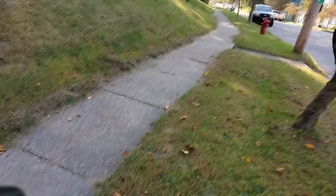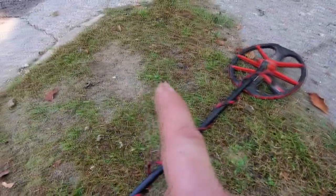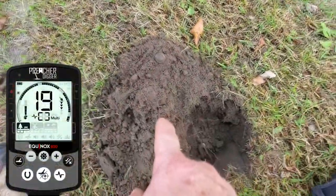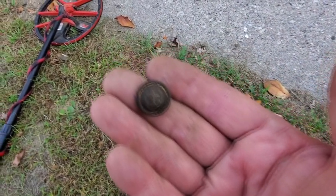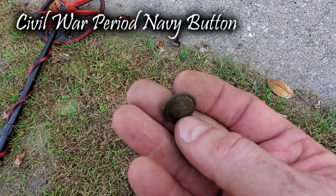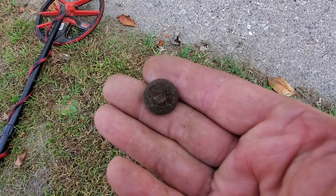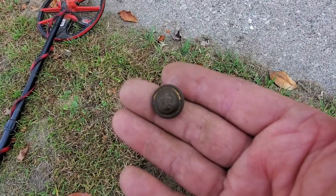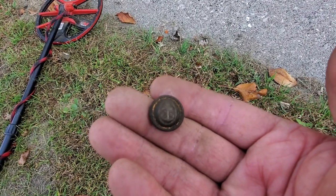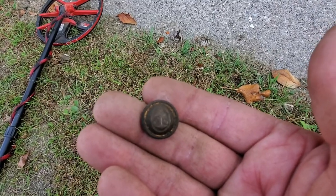Just working the sidewalk strip, working this outside edge. Got an 18 to a 19 and I got a decorative button. It's got an anchor on it — I'll have to research it. It's got a little gold gilt on it. Let's see if that's going to be a military button or not. That's a good find. I like digging buttons. See the anchor there? Let's keep on rolling.